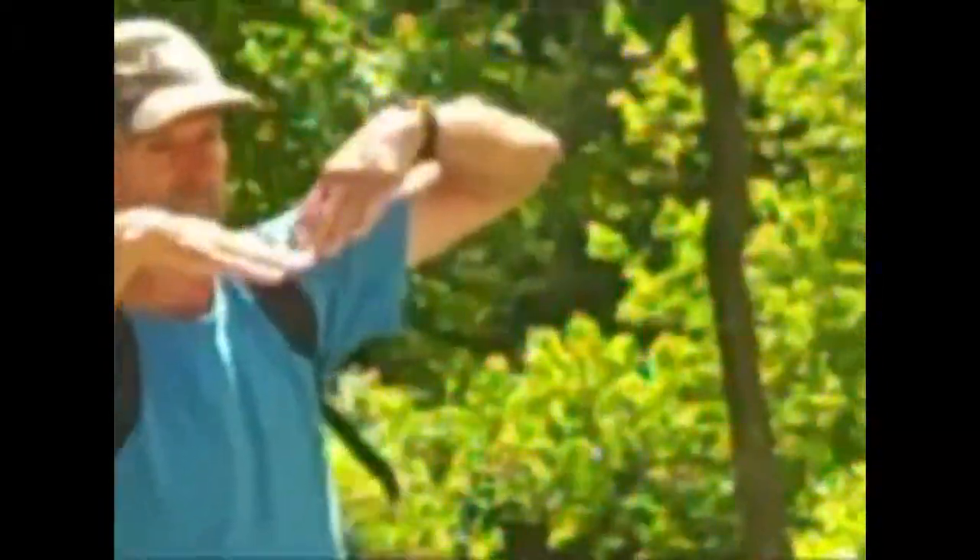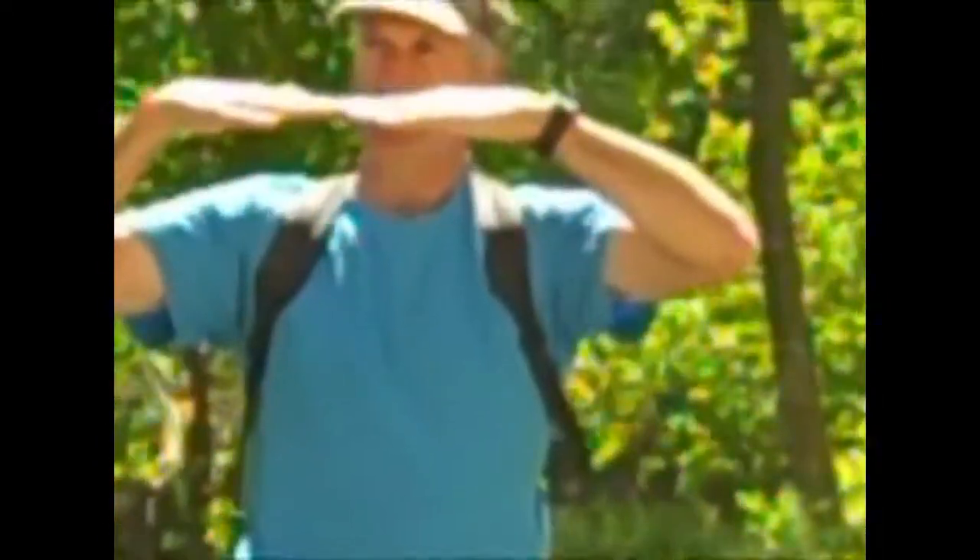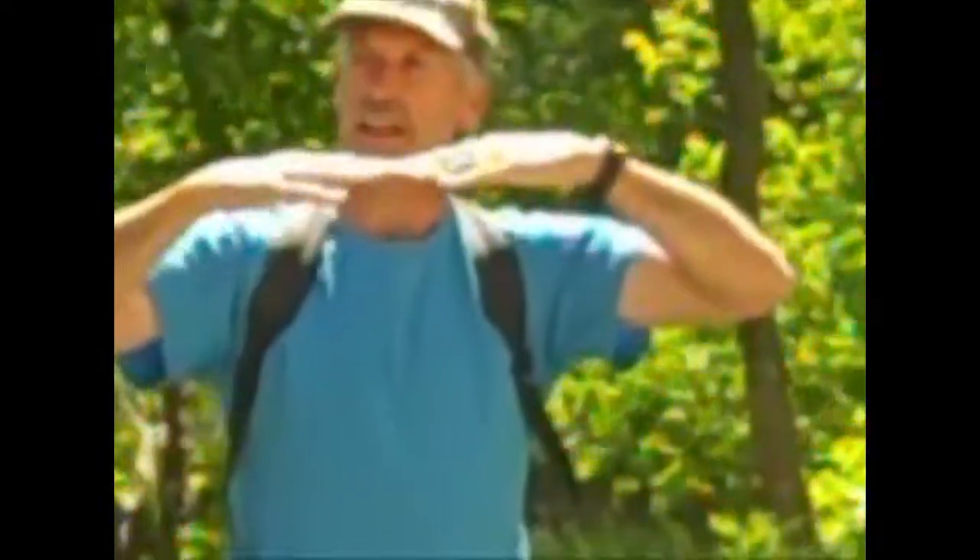Turkey vulture — there are two vultures that occur around here. Turkey vultures are the ones that hold their wings in a V when you see them, and they kind of rock back and forth and float around. And there's a black vulture, which is a little smaller, has a black head rather than a red head, and holds its wings horizontally. It's a smaller bird that looks like it has too short a tail, and it doesn't have those dark wingtip feathers at the end of the wings.